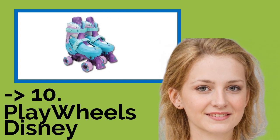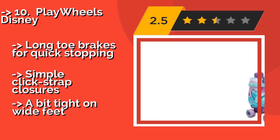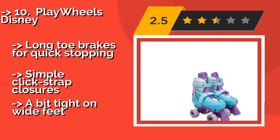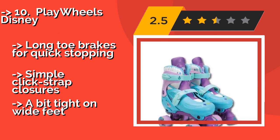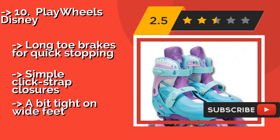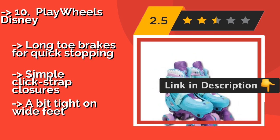The list starts with Play Wheels Disney, about $45. Parents around the world have had to accept that the frenzy isn't dying down any time soon, but at least that means you can be certain your daughter will love them. They're perfect for the tiny skater just starting out, with long toe brakes for quick stopping and simple click-strap closures, but they can be a bit tight on wide feet.